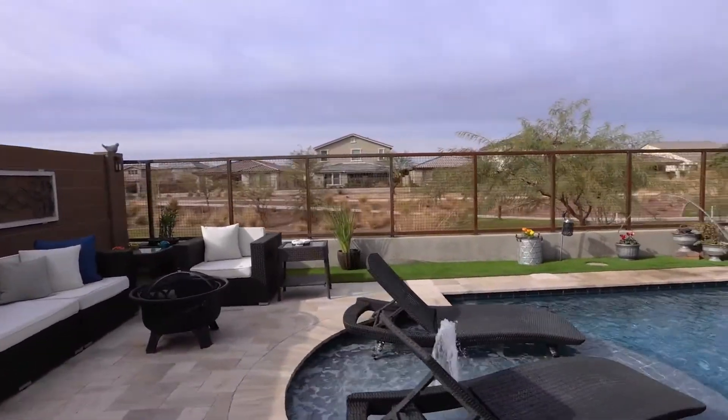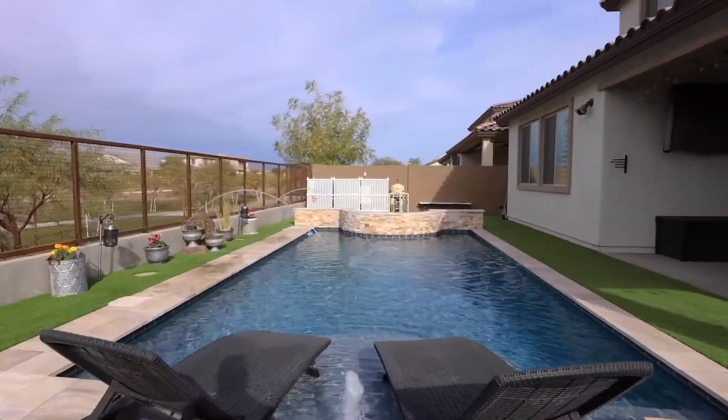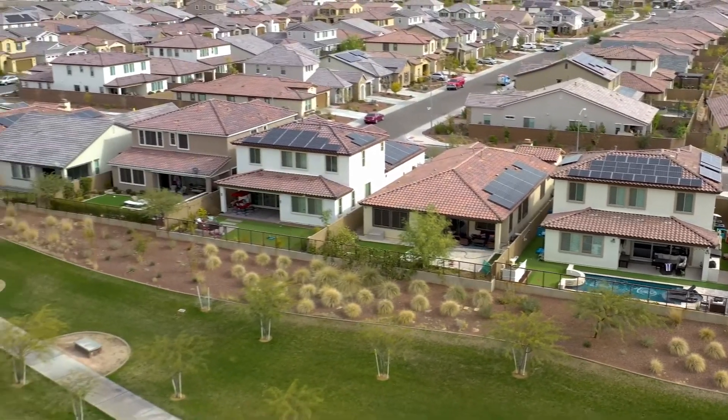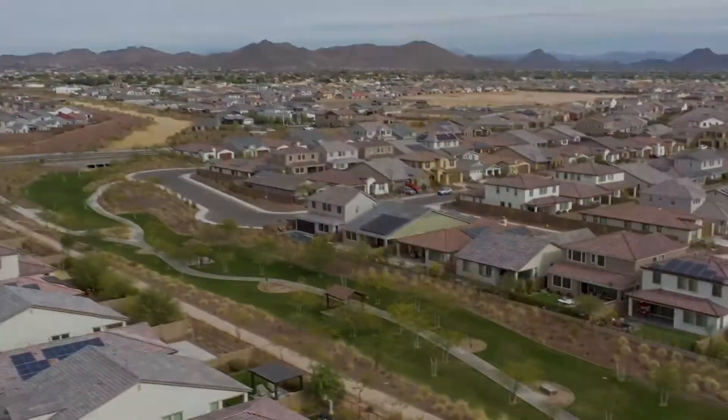Other features of this home include a three car tandem garage with MyQ system, Bluetooth locks, RO system, additional large storage room, prepaid solar panels providing tremendous utility savings and so much more. Schedule your private showing today.